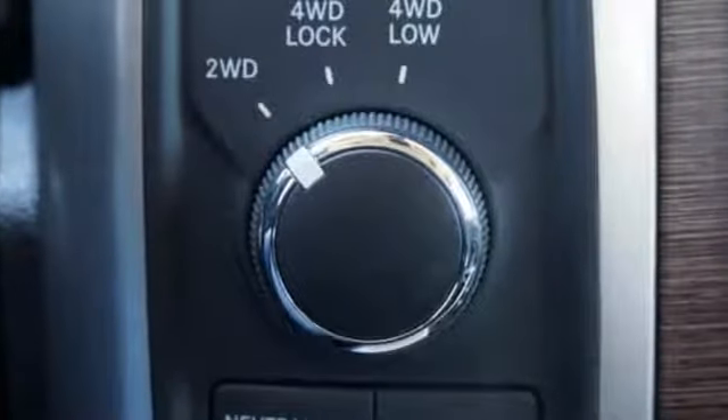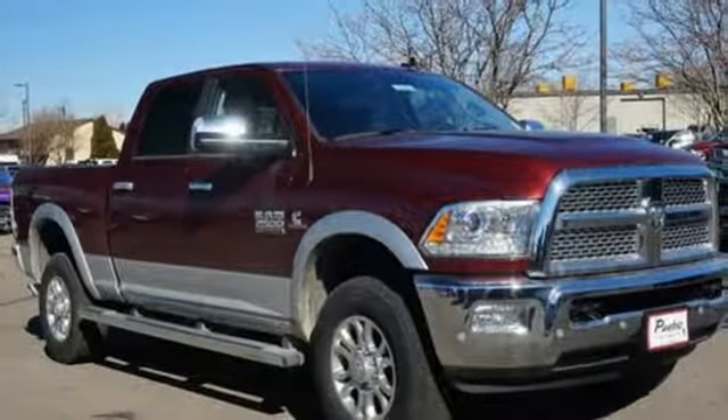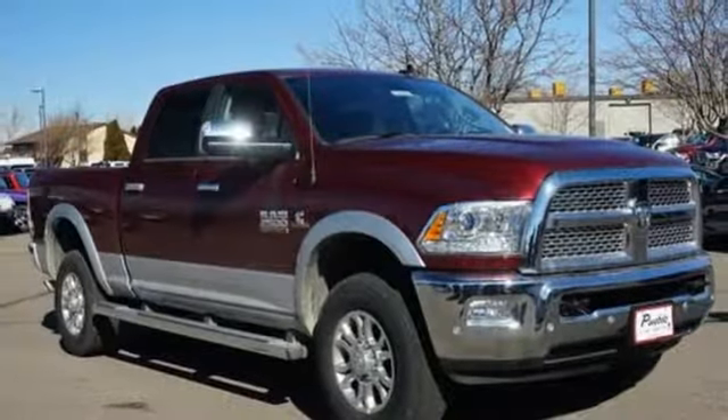When you need to grab life by the horns, you need a Ram. They say a journey begins with one step — in this case, it begins with a test drive. Start your next adventure today.